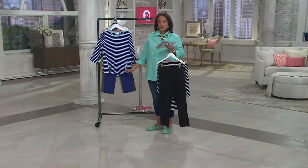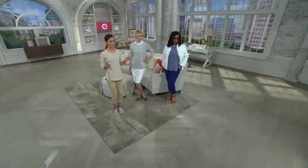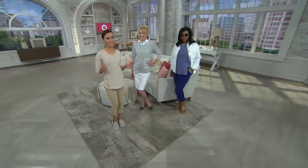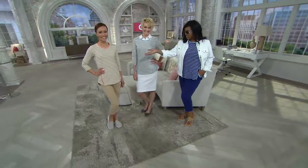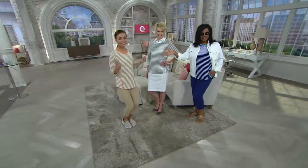We have sizes from extra extra small through 3X. The pant is a fully elasticized pull-on with pockets, and the top has those functional zips at the side that are decorative but also smart if you want to give yourself a little extra room at the hem.